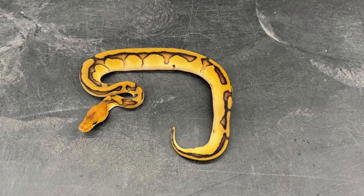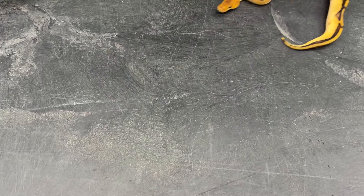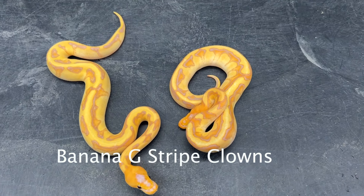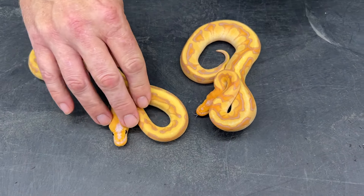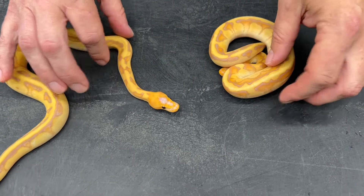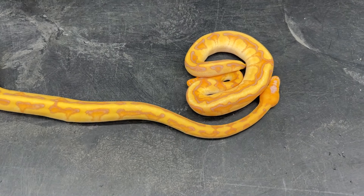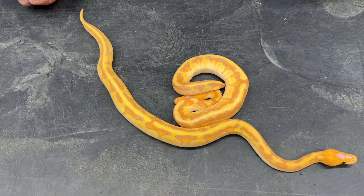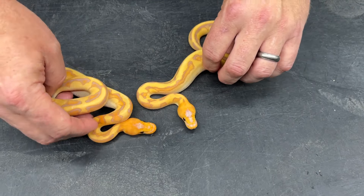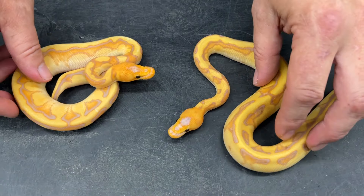I've got a few animals from this project available right now, including some females that are getting really good size on them. Here are a couple of banana g-stripe clowns — when I first got into this project I went banana with them right away. I really love the way they look as babies. They do fade a little bit as they get older, but adding specific genes like yellow belly, asphalt, or leopard should help keep that color and contrast. These guys have incredible colors — really nice orange heads.